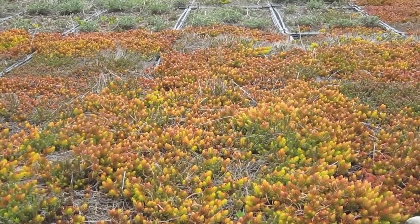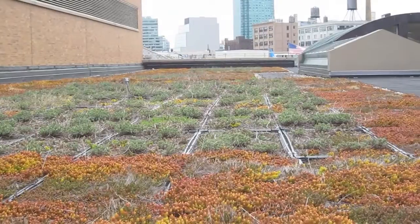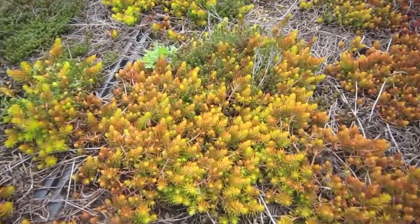My name is Stuart Gaffin. I'm a climate scientist. I work at Columbia University and I study the urban environment. Overhead is a roof space, and on that roof space is a 20,000 square foot green roof. It's mainly just a system that will allow plants to thrive in the urban environment, on our roof environment especially.